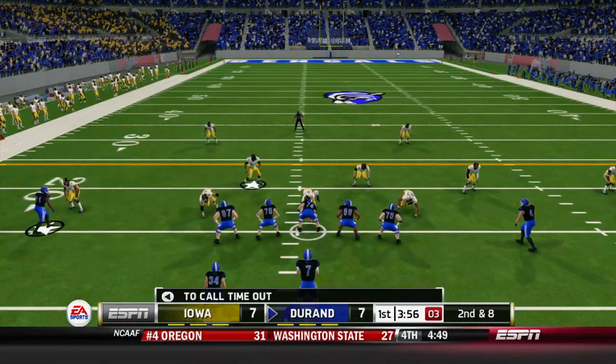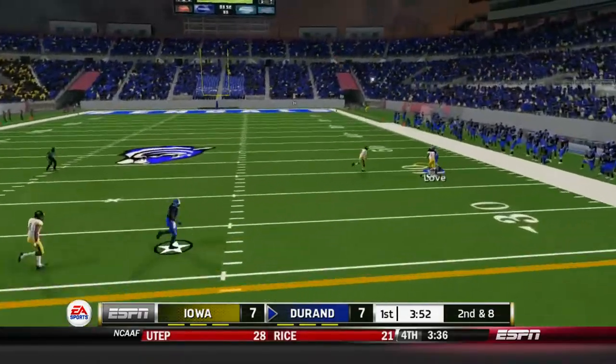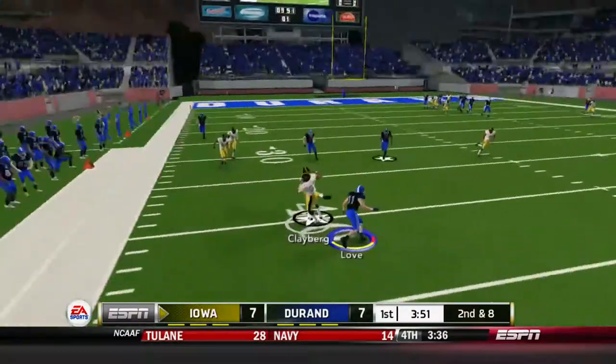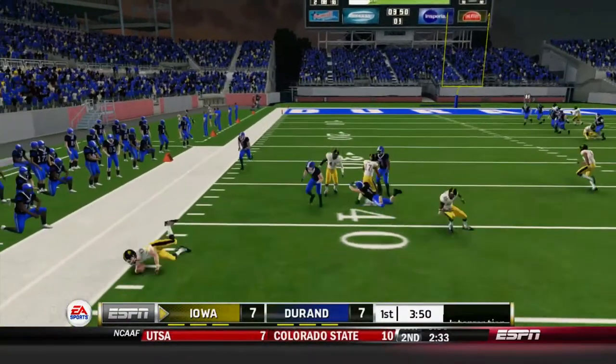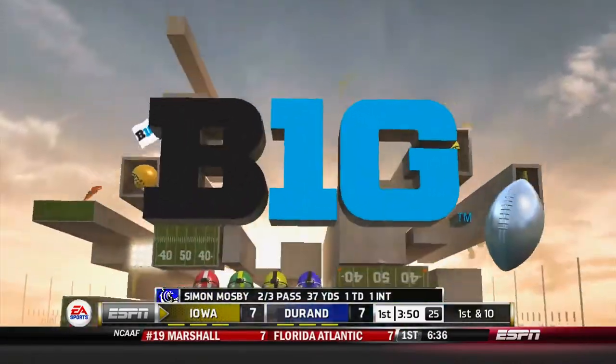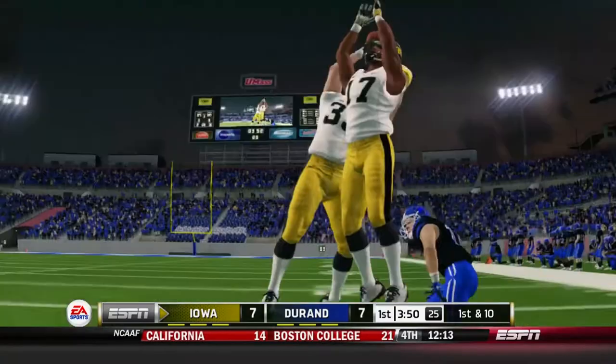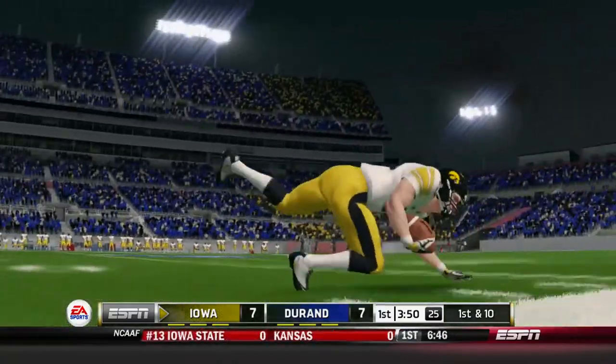Second and 8 for Mosby, play clock running down. Mosby dropping back, he's going to heave it deep and he underthrows his man. It's intercepted by Klayberg — Iowa football easily picking that one off. Not really even a close play. A horribly underthrown ball right there from Mosby as Noah Klayberg picks that one off.